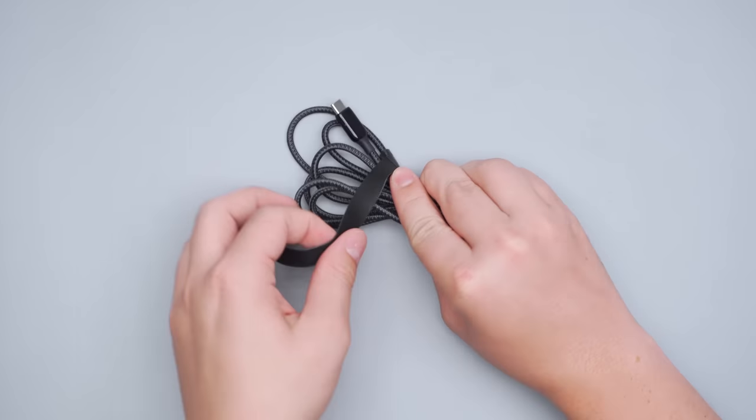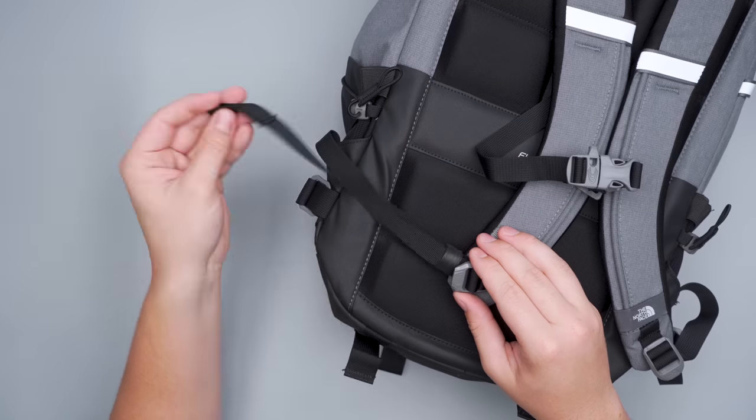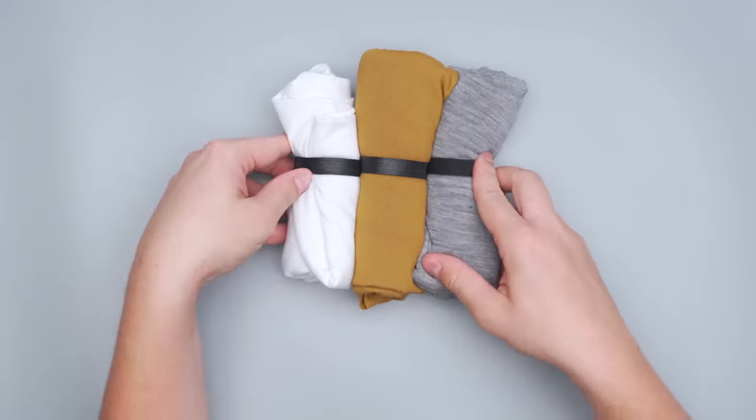Velcro brand cable ties are an easy and affordable way to keep your cables in check while traveling. Just wrap one around an unruly cord to keep your tech pouches nice and clean. Despite being called cable ties, they have a bunch of other uses too. Use them as makeshift strap keepers if your bag doesn't have one, wrap them around your clothing to keep them rolled up tightly, or use them to hang up damp shoes to dry. You can even attach a colorful one to your bag so it's easier to recognize at the baggage claim or elsewhere.